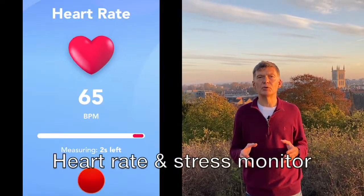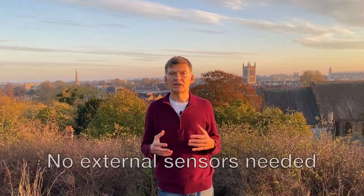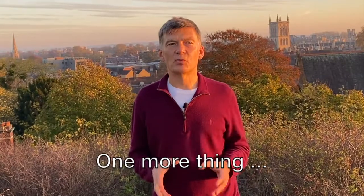Another very popular feature of the app is the heart rate monitor, which is embedded right in the app. It allows you to take heart rate measurements with the phone's camera without any external sensors.